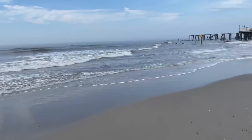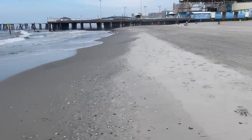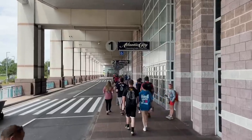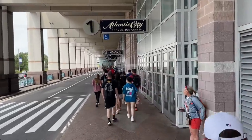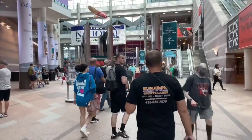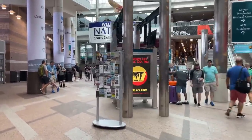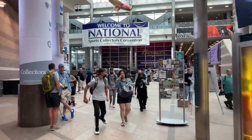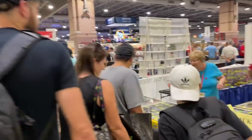Everybody, welcome back to another brand new video live from Atlantic City at the National. This is my second and last day at the National. I got up bright and early, walked in once they opened to the general public at 10 a.m. I had some goals in mind today — hopefully to get a big PC card for myself, and also a nice box to break for a future Throwback Thursday, something I never opened before.